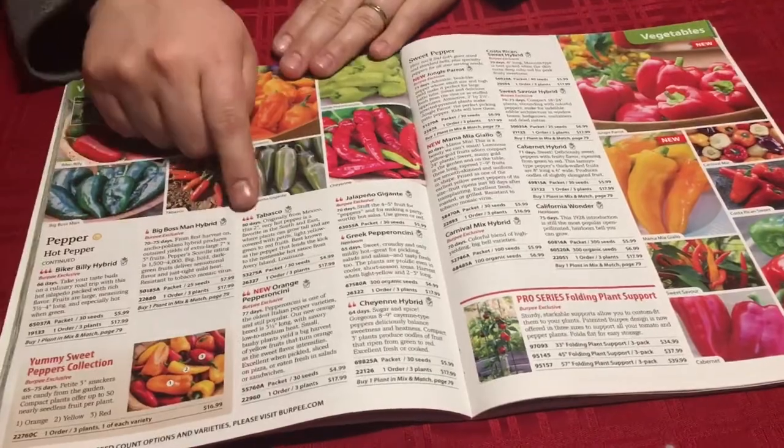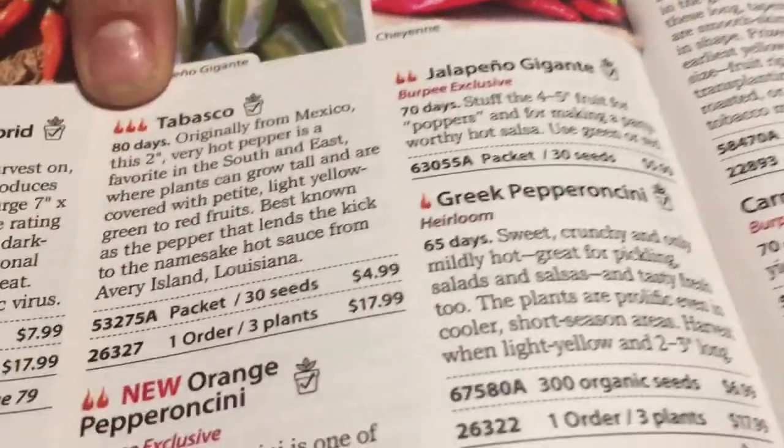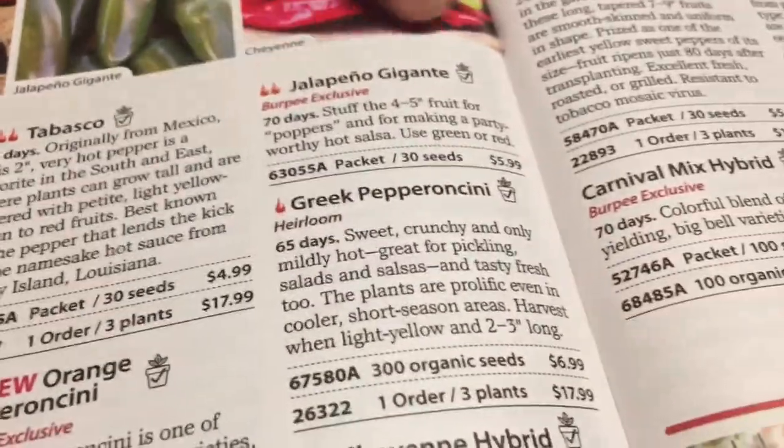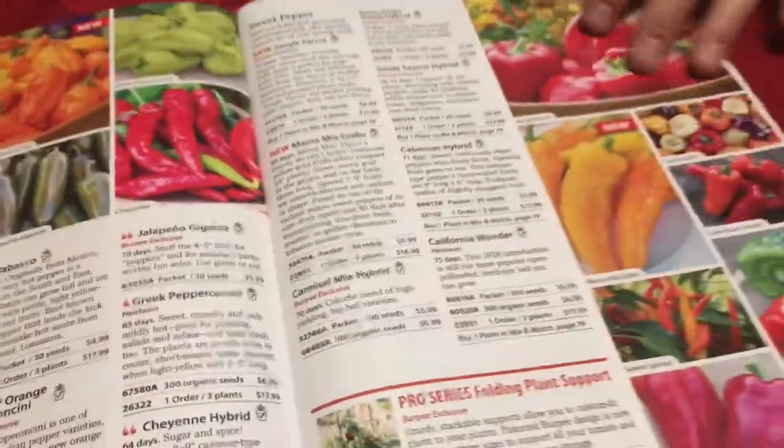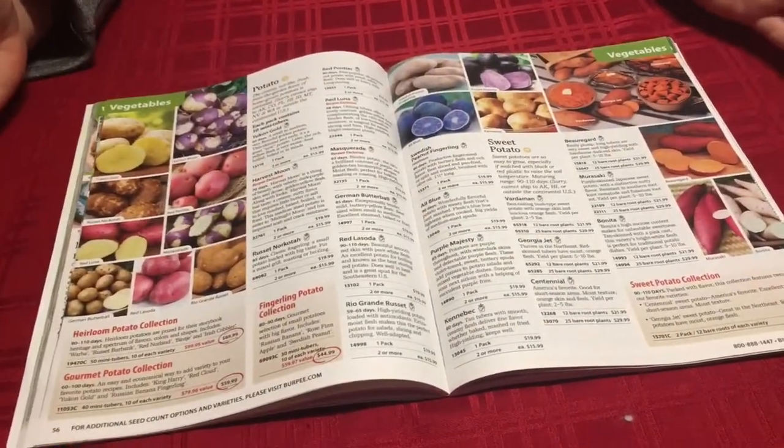I love all the little symbols they have — like on the peppers page, little flames tell you how hot each pepper is. The prices are easy to read. I just love it because it's beautiful and super easy to read.